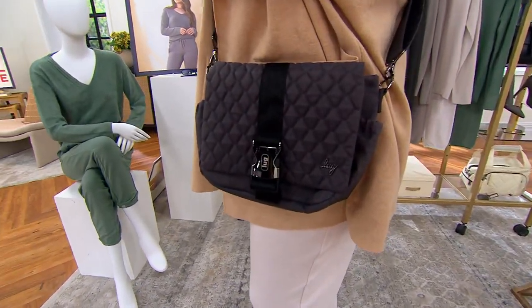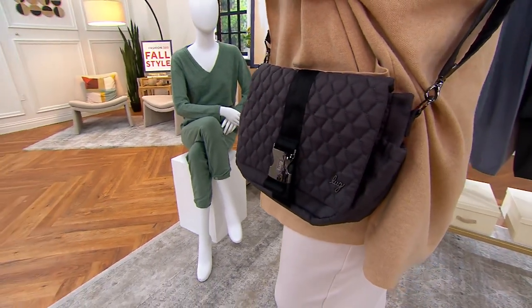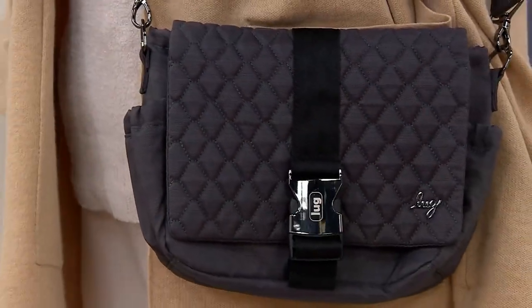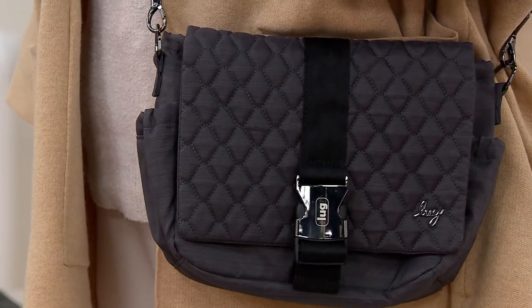What do we have coming up next? How about a little Lug? Don't we love this line? It is all where function meets fashion with every bag that they design. And I also love that every single bag is just ready for your everyday adventure.